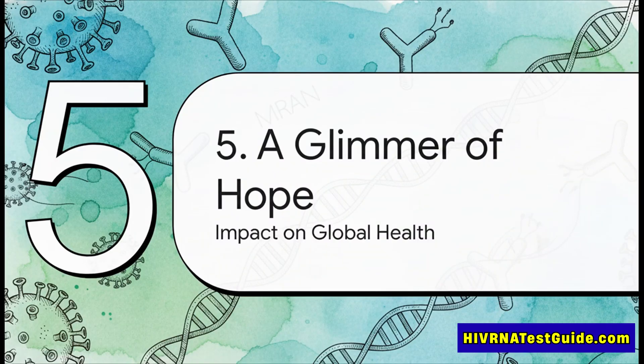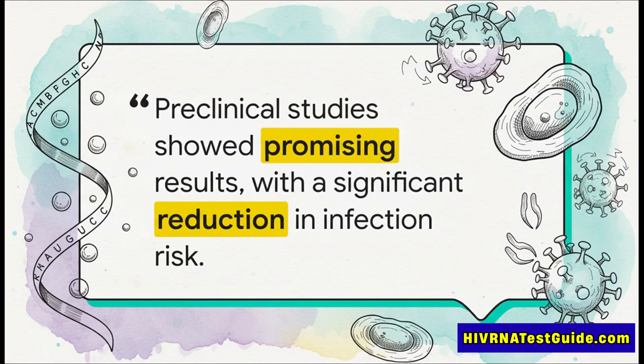With that long timeline in mind, let's zoom out and look at the big picture. Why is this early-stage research giving so many people such a powerful glimmer of hope? Well, the optimism isn't just based on a cool theory. Before this ever went into humans, the vaccine was tested in animal studies — and the results were really promising. The vaccinated subjects showed a significant drop in their risk of getting infected with an HIV-like virus, and that's exactly the kind of data you need to justify moving forward to human trials.